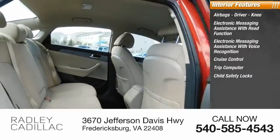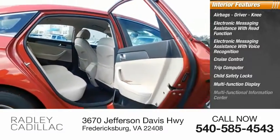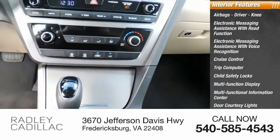Additional features include a trip computer, child safety locks, multi-function display, multi-functional information center, door courtesy lights, and tachometer.